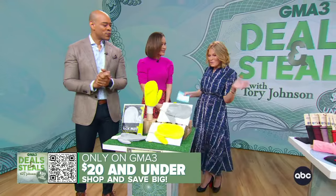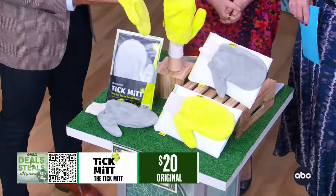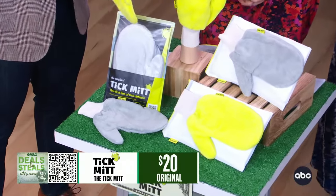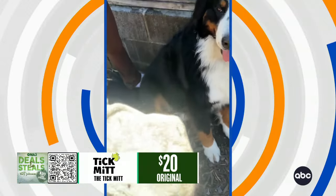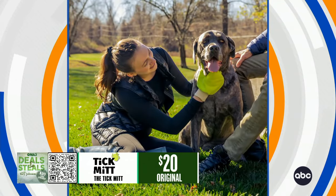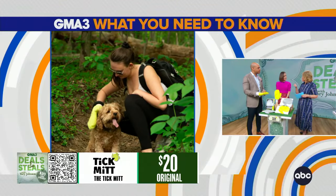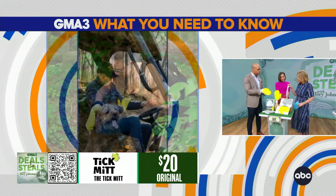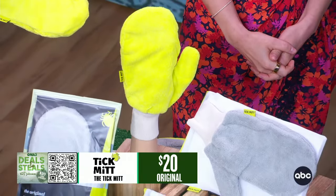Sometimes you just want to treat yourself, so we've got a lot of options here. This is the Tickman. Dr. Jen introduced me to this company and it's one of the easiest ways to protect yourself and your pets after you've been outdoors. You put it on and you can pat down skin, clothing, fur on an animal — you collect the ticks right onto that mitt. Then you pop it into this mesh bag and put it in the dryer on high heat for 10 minutes. Kills the ticks.